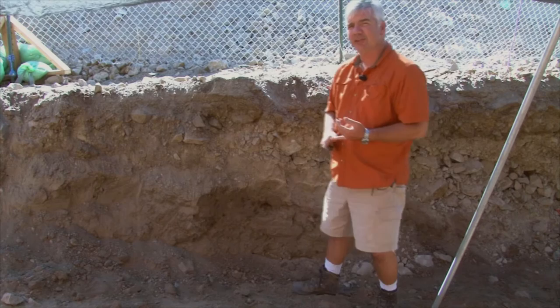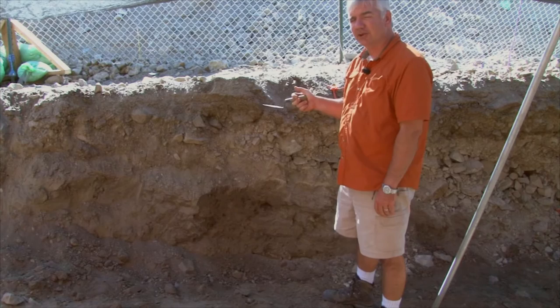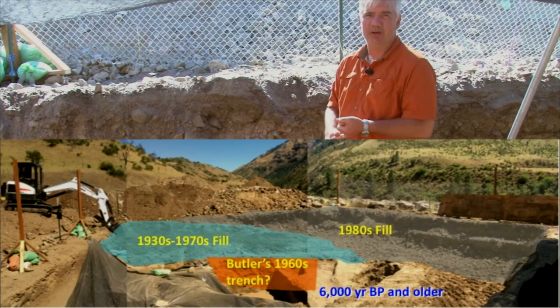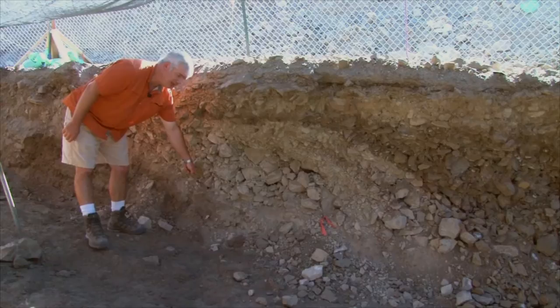From what we know about the history of the Coopers Ferry site in the 20th century, in the late 1980s, a large amount of gravel was dumped on top of the edge of the site — partly to protect it from erosion, but also to protect it from people who wanted to dig for artifacts. So in this profile, you can see the pre-1980s surface with gravel on top of it.